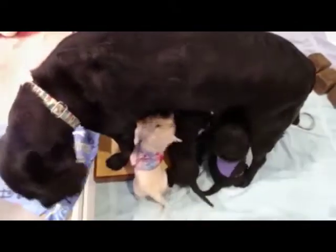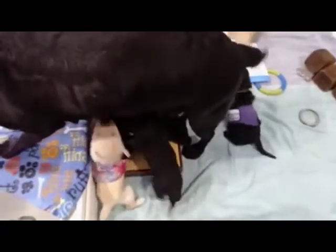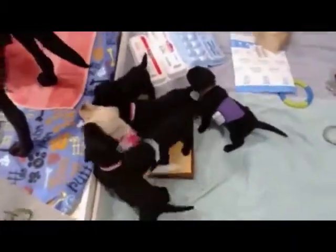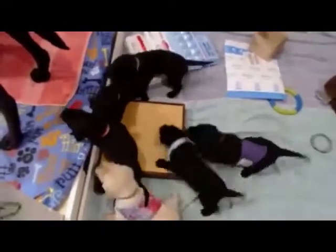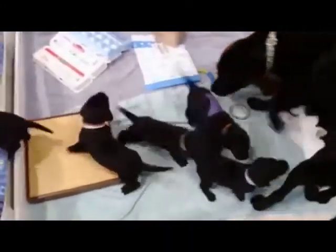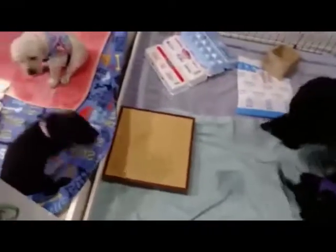Some puppies are figuring out that if they get on the step, now they can reach. Mo's not helping matters at all. Mo's on one side of the step and the puppies are on the other. Oh, Lori made it — yay, that's pretty cool! Look at that. And Joy made it. Excellent. They made it up the steps.